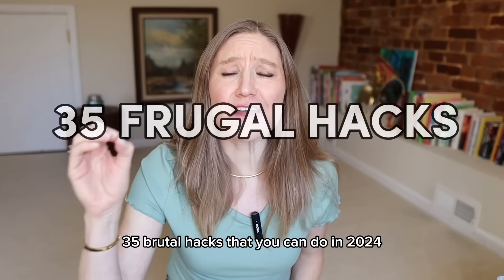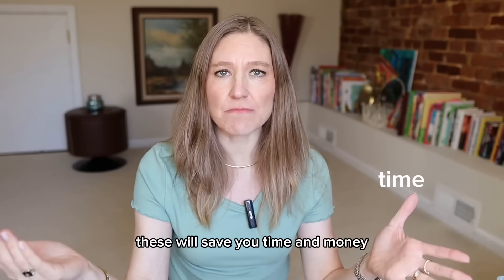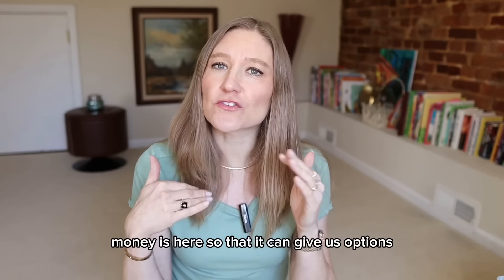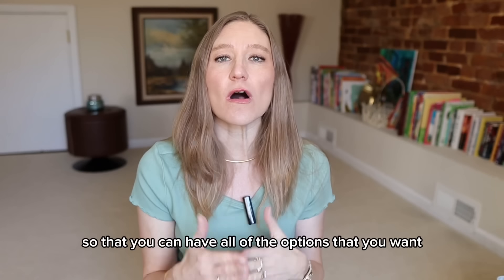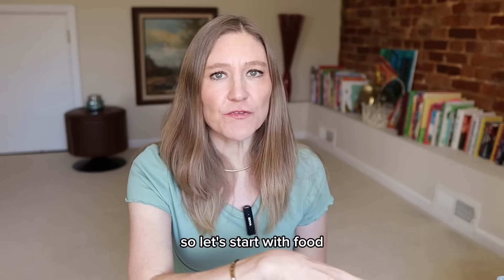Today I'm sharing 35 frugal hacks that you can do in 2024. These will save you time and money. Money isn't there for the purpose of flaunting — money is here so that it can give us options. I'm going to give you all the hacks you need so that you can have all of the options that you want. These are small things you can start today. Let's start with food.